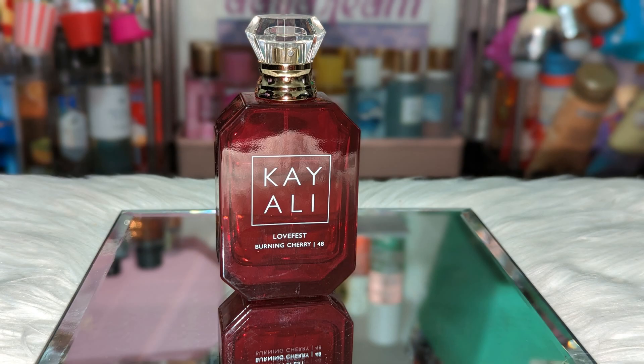Next we have Kaoli Lovefest Burning Cherry. To me, one of my sexiest cherries. I noticed when it comes to cherry scents, they're usually mixed with another type of berry note — I feel like most of the time it's raspberry. This one is raspberry, praline, palo santo, guayak wood, patchouli. Love it.